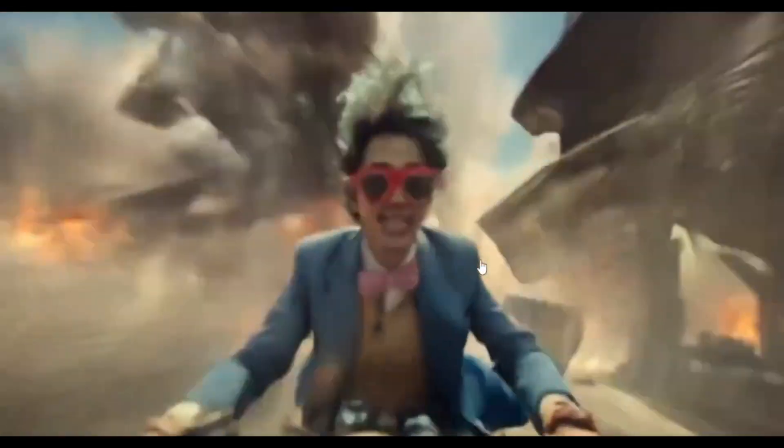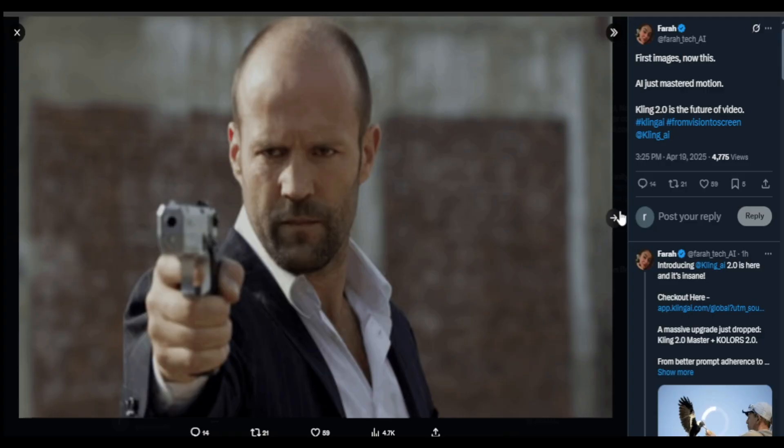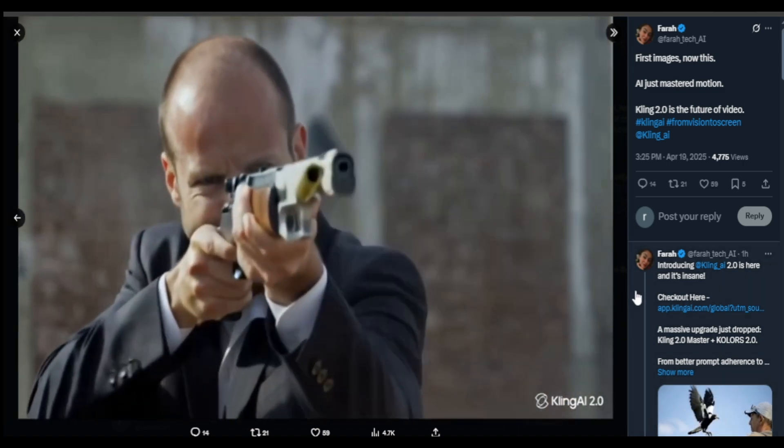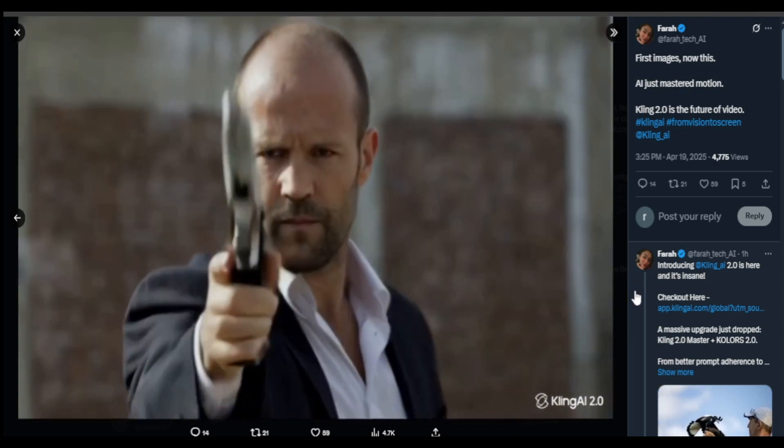Another example where this image of Jason Statham is taken into an AI shot, and although the pistol glitches at the start of it, the shot itself was quite realistic.